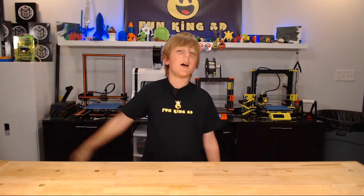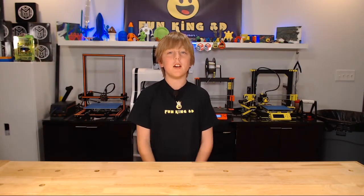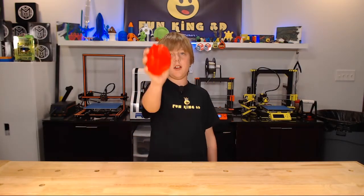Hello everybody! I'm Xander from FunKing3D. Welcome to this week's episode of Xander's Thing Thursday. Today, I want to put my heart out in the open.